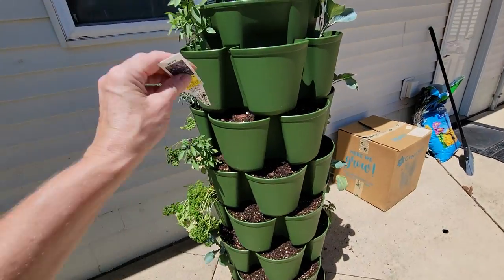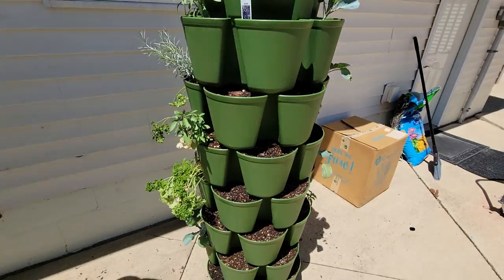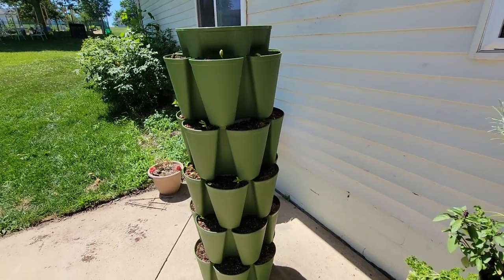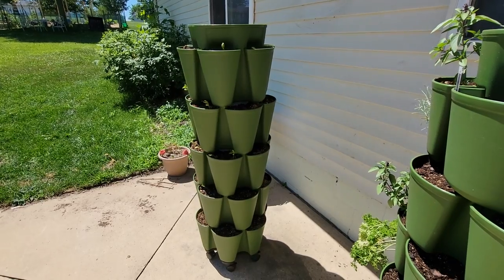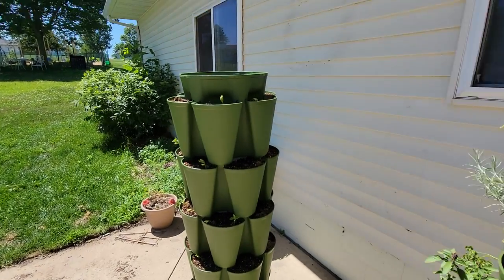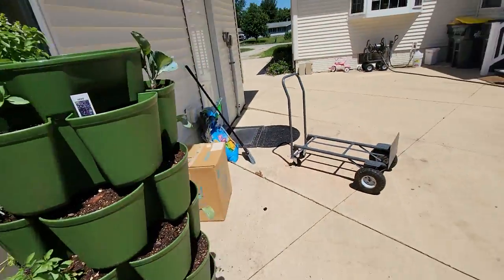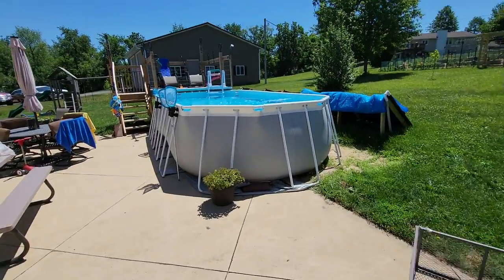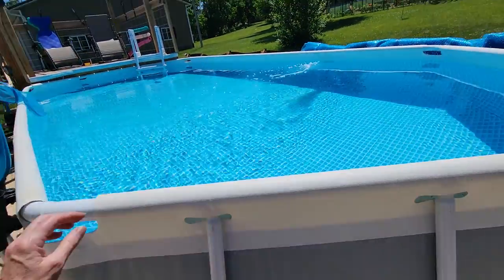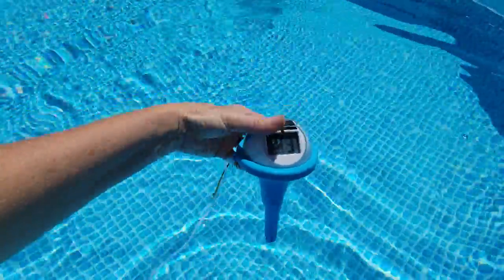That's what everything looks like as of today — today's Friday. We'll be heading back up to my parents tomorrow and probably back on Sunday, then back up there again sometime next week. In the meantime I have a wonderful husband that helps take care of all this stuff for me. I'm kind of hoping to get in the pool today — the temperature on the pool right now is amazing, 93 degrees.